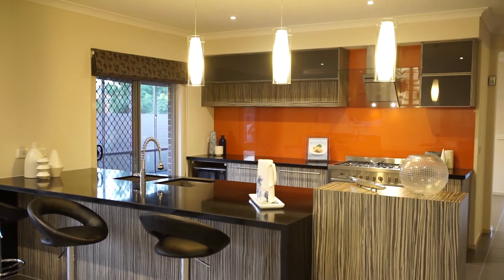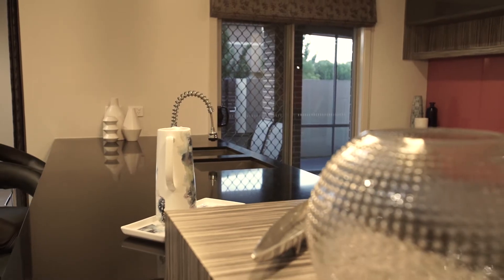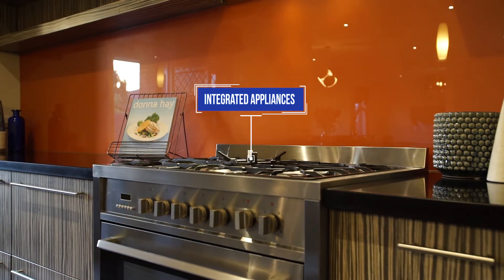The gourmet kitchen has a show-stopping finish, with thick stone waterfall benches, integrated appliances, and a beautiful tiled splashback.